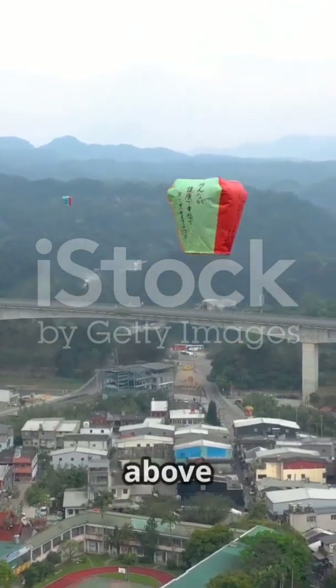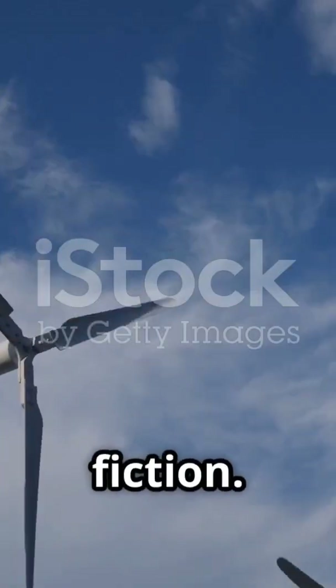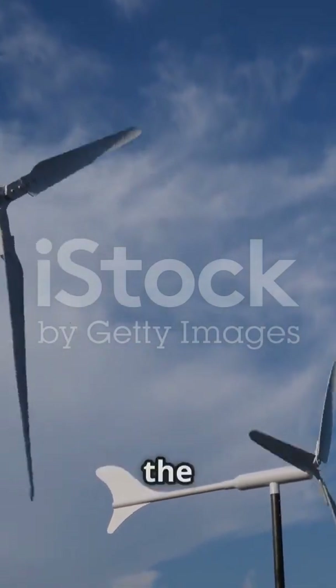Smart kites that fly hundreds of meters above the earth, harvesting powerful jet stream winds to generate clean electricity. This isn't science fiction. It's called airborne wind energy, or AWE, and it's real, scalable, and soaring fast toward the future.